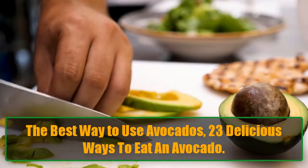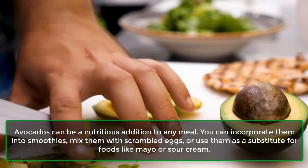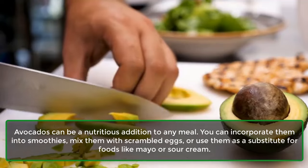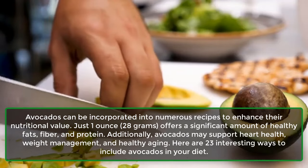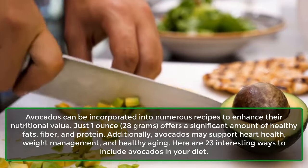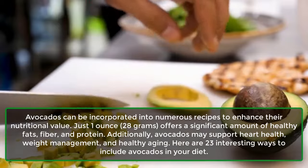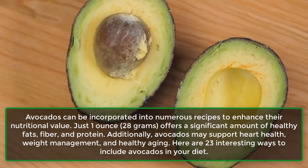The Best Way to Use Avocados: 23 Delicious Ways to Eat an Avocado. Avocados can be a nutritious addition to any meal. You can incorporate them into smoothies, mix them with scrambled eggs, or use them as a substitute for foods like mayo or sour cream. Avocados can be incorporated into numerous recipes to enhance their nutritional value. Just 1 oz offers a significant amount of healthy fats, fiber, and protein. Additionally, avocados may support heart health, weight management, and healthy aging. Here are 23 interesting ways to include avocados in your diet.